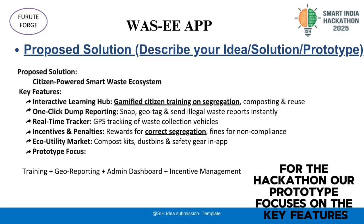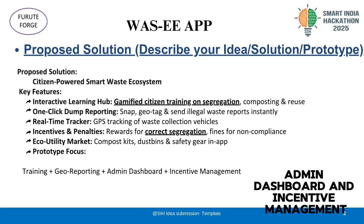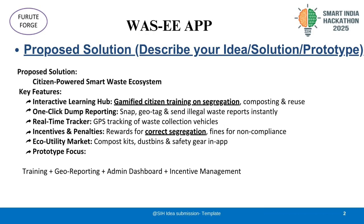For the hackathon, our prototype focuses on the key features: interactive training, geo-reporting, admin dashboard, and incentive management.